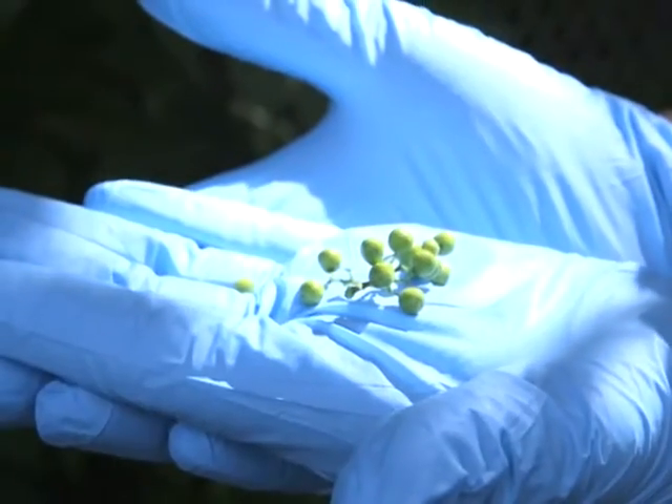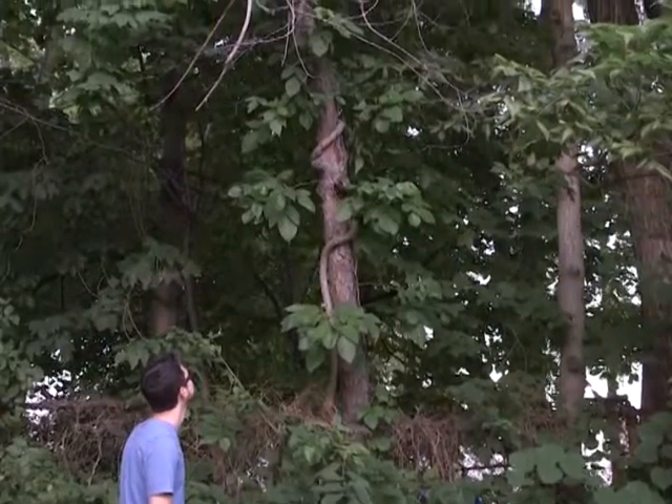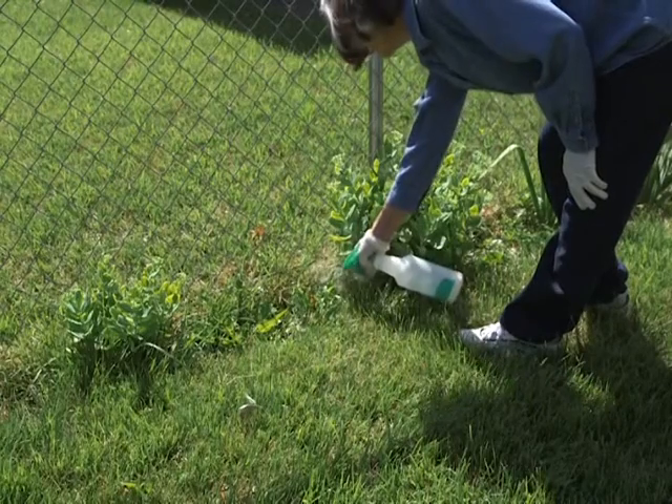Birds often feed on the berries of these plants and consequently spread the seeds. So look for the plants in areas where birds hang out, on or under trees, or near fences.